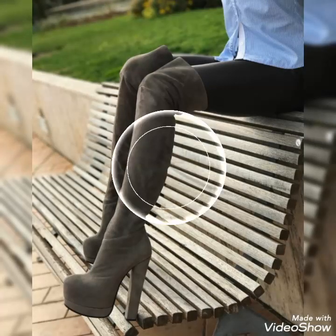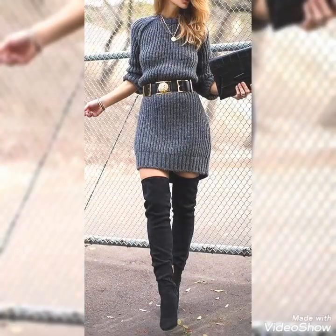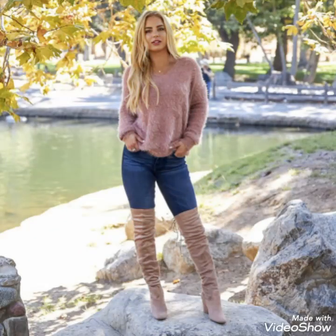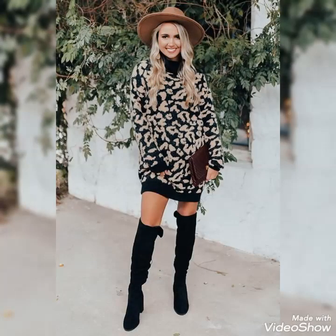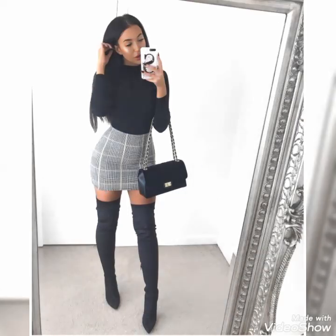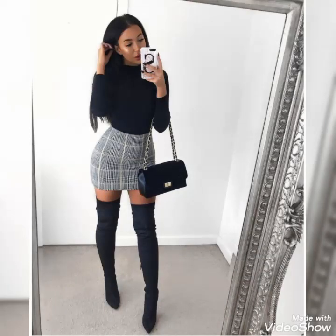Dear viewers, if you want to give me any suggestions to improve my YouTube channel content, you can tell me in the comment section. I will consider your suggestions in improving my content. And if you want me to upload any video about any other latest fashion and style, you can also tell me in the comment section. I will try to upload videos on those fashion and style topics as well.